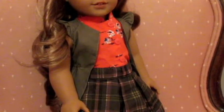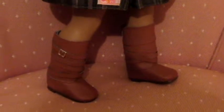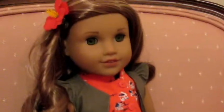Next we have Leah, and she is wearing Nenea's meet shirt from American Girl, a plaid skirt from Our Generation, this olive green cardigan by Our Generation, brown boots from Sage's collection at American Girl, and to finish off the look she has this little flower clip from Nenea's meet outfit.